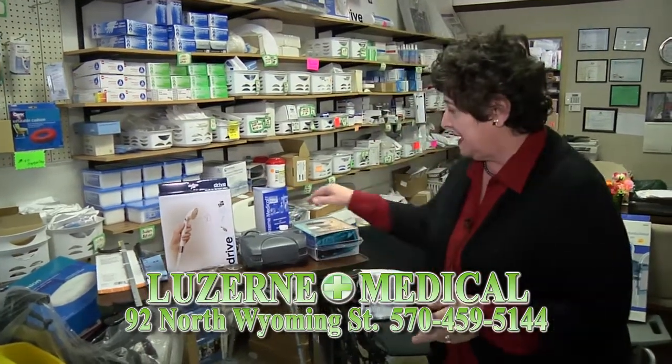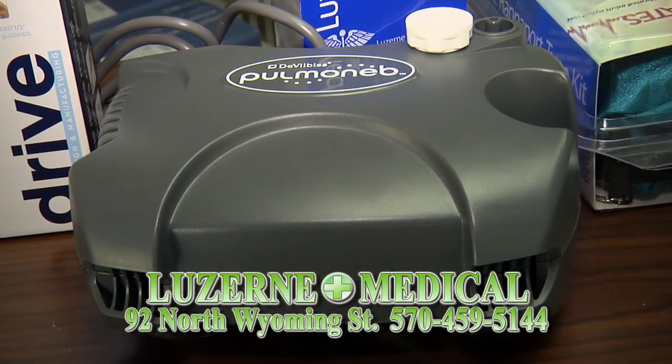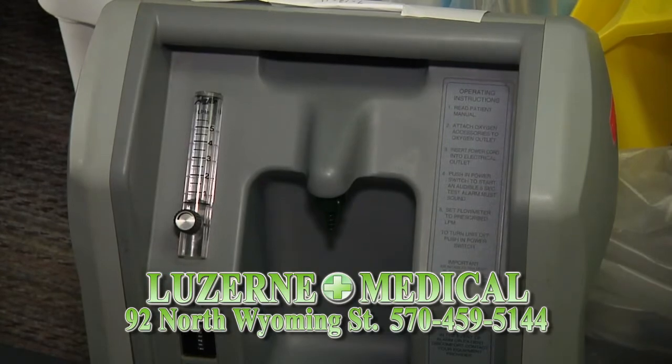We do have the nebulizers. A lot of people have been sick and are needing those. They are covered by Medicare, medical assistance, and most insurances. We also have oxygen and oxygen concentrators, which are covered by most insurances.